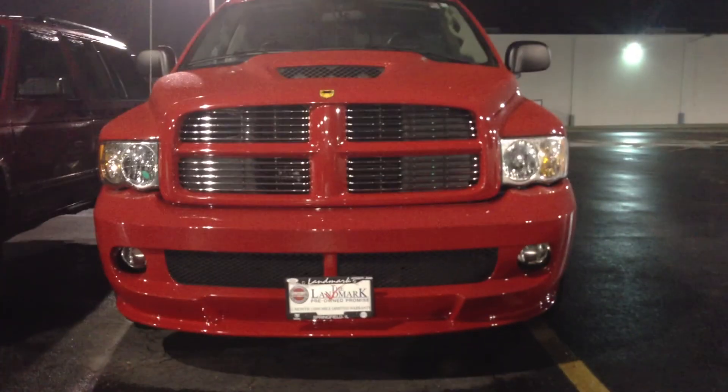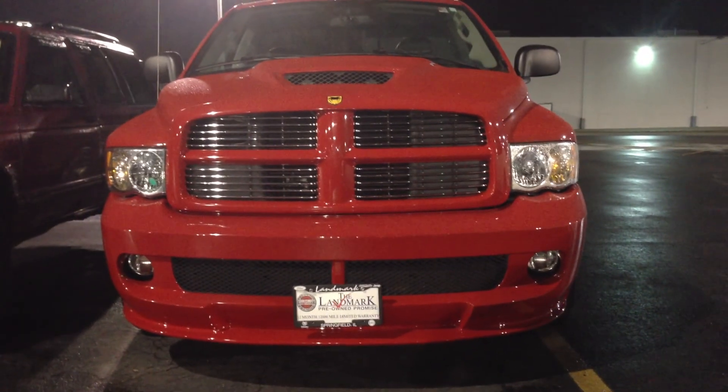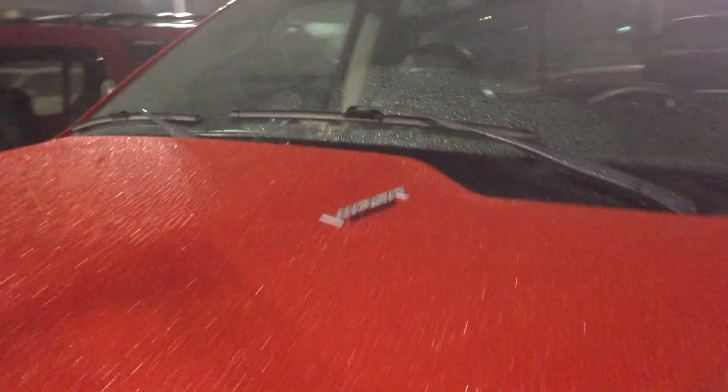Pretty impressive, guys. I would have to say if I had a few extra bucks, I would consider potentially financing that. So that's that 05 SRT10 Dodge Ram. Red. Thing is an amazing truck. But yeah, guys, be looking — I'm going to be getting the SRT8 soon, probably a Challenger. Be looking for that in the next year or two.